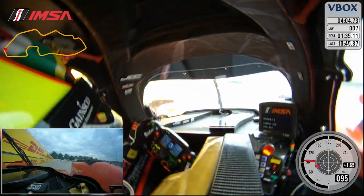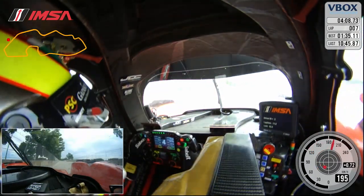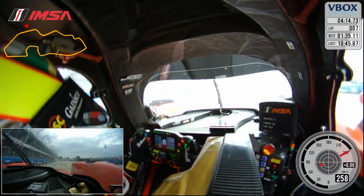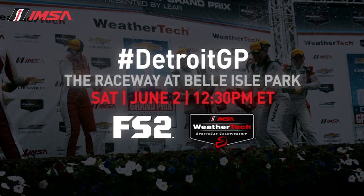Coming into Turn 12, braking is very, very bumpy, wanting to not over-slow the car. And then through Turn 13, that's one of the fastest corners on the track. And that is a lap around Belle Isle.